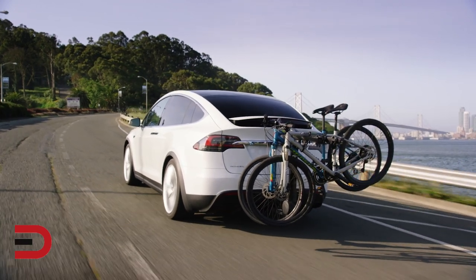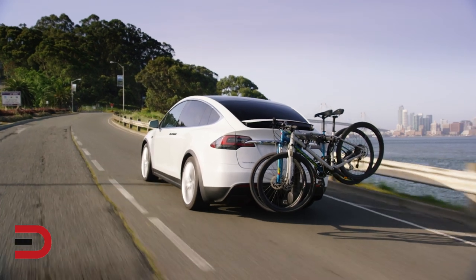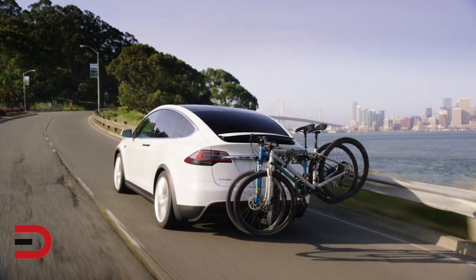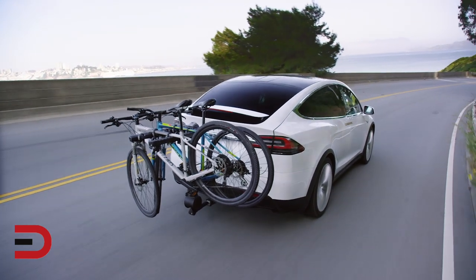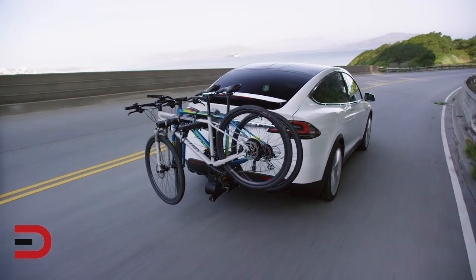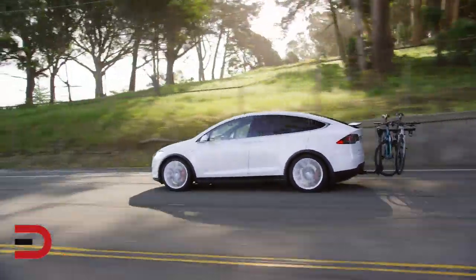Tesla is recalling more than 14,000 of its Model X SUVs built before mid-October of 2016 because the power steering bolts may become excessively corroded due to road salts that tend to be used in cold climates. The automaker issued a similar recall for the Model S sedan in March of 2018.